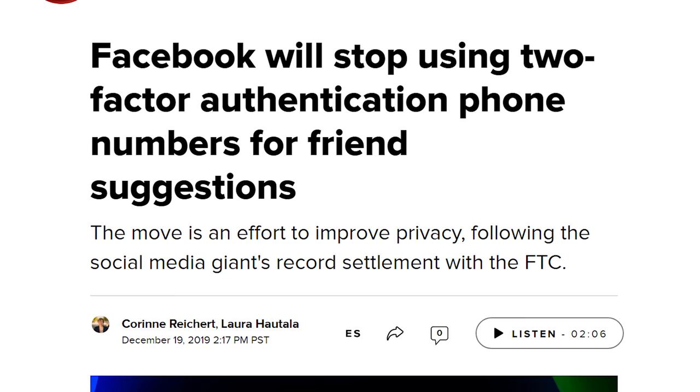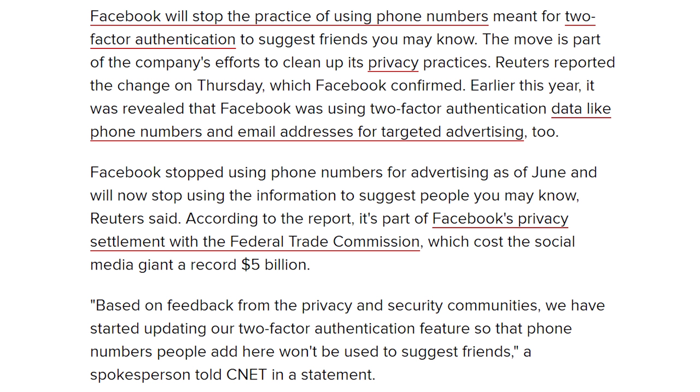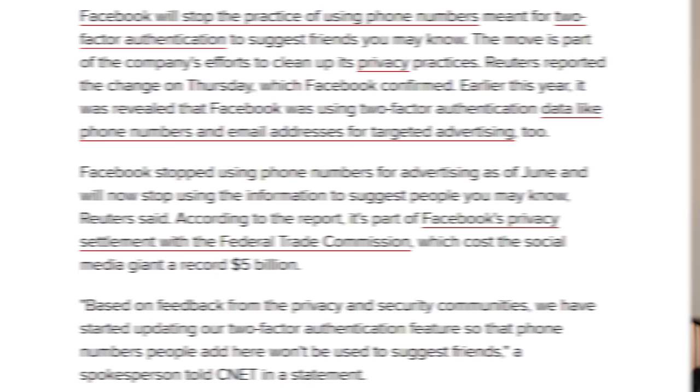In a supposedly good move, Facebook is going to stop using your phone numbers to suggest friends to you. This comes after Facebook was caught using the phone number provided for two-factor authentication — they had been selling that to advertisers. Everybody freaked out and they said they'd stop. They're also going to stop using it to identify friends who have similar phone numbers or your contact list.